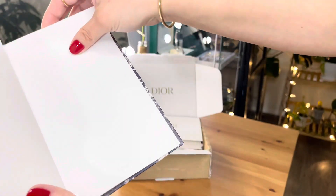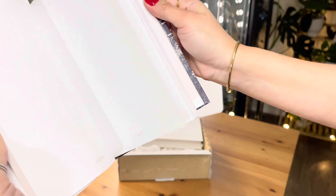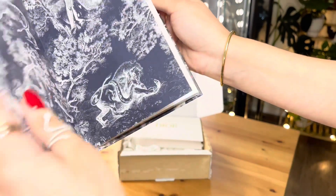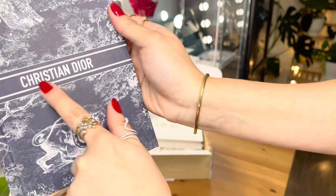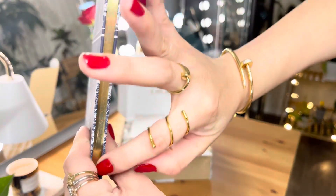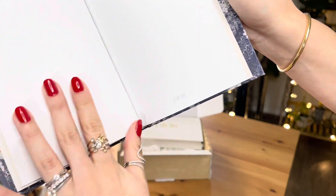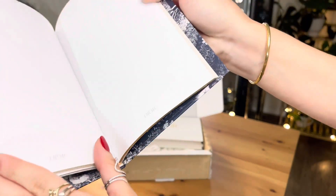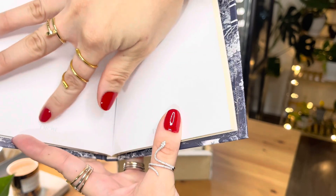I don't have to buy any more of this specific notebook, because you could actually buy this in a boutique or online. What's great about this notebook is there's a Christian Dior logo over here in 12 Jouy, and over here at the side it's in gold. I love that. And the print is just a plain white background with a transparency of Dior.